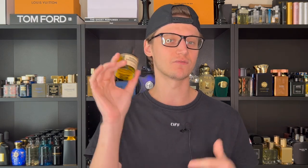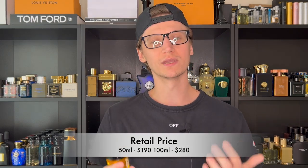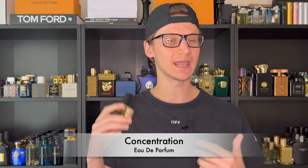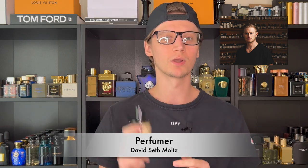As far as retail price, you can get the 50ml like I have in hand for $190, or the bigger 100ml for $280 — it is up there in price, but honestly not that unreasonable for a niche brand. The concentration is Eau de Parfum, and the perfumer behind this — and I believe most of the DS and Durga fragrances — is David Deathmoltz. He is the nose behind Burning Barbershop.